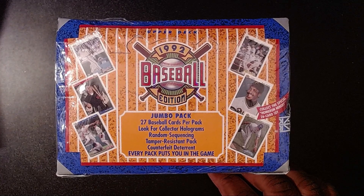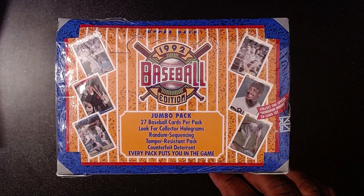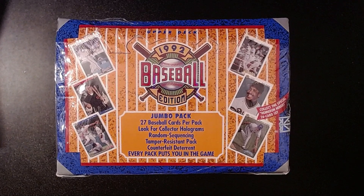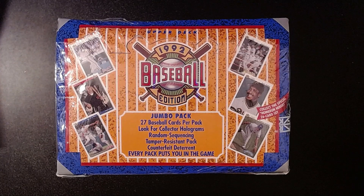These are the Jumbo Packs - 27 cards per pack. I guess there are going to be random holograms in there, and it looks like they're going to have the Home Run Heroes. I also believe it's got the chance for either Johnny Bench Baseball Heroes or the Ted Williams. I can't remember which one was the Low Series and which one was the High Series. But also, if we're really lucky, we're going to pull out the special short print SP3 of the Deion Sanders, both as an Atlanta Brave and as an Atlanta Falcon.